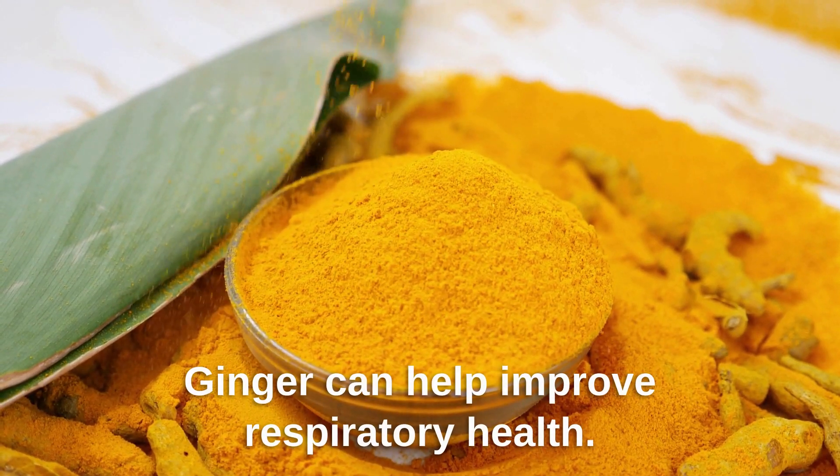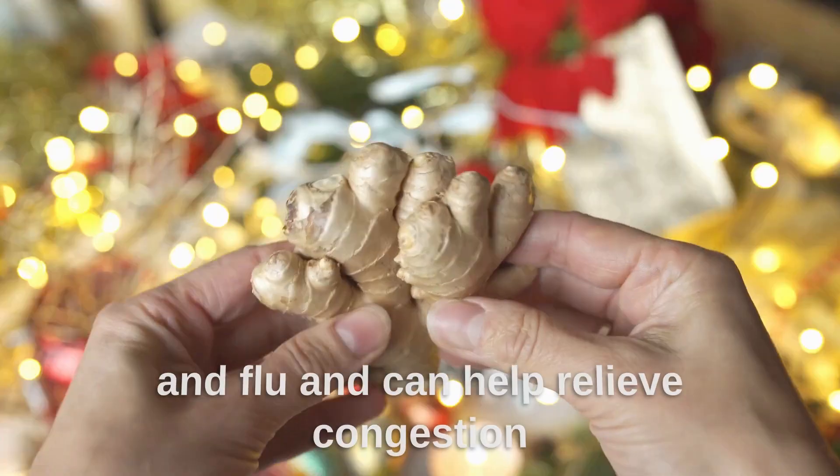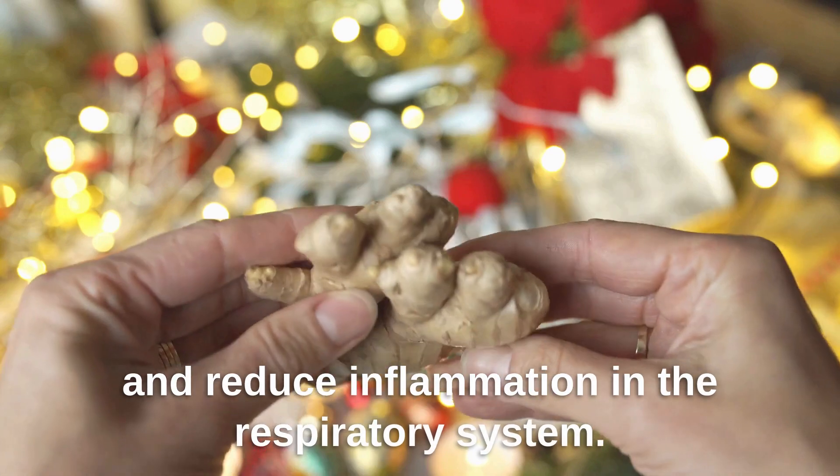Ginger can help improve respiratory health. It has been used to treat colds and flu, and can help relieve congestion and reduce inflammation in the respiratory system.